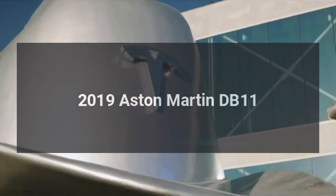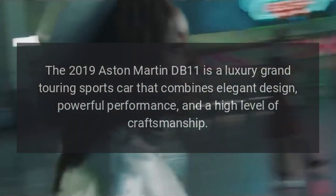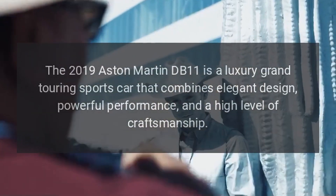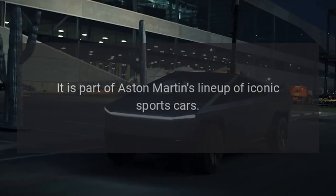The 2019 Aston Martin DB11 is a luxury grand touring sports car that combines elegant design, powerful performance, and a high level of craftsmanship. It is part of Aston Martin's lineup of iconic sports cars.